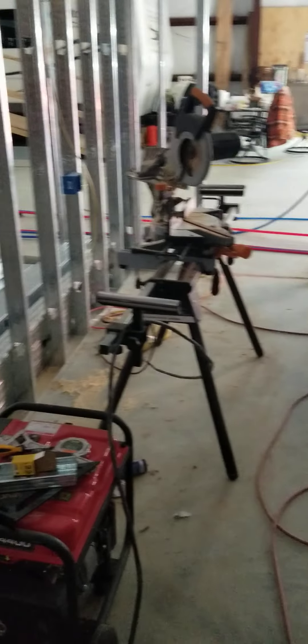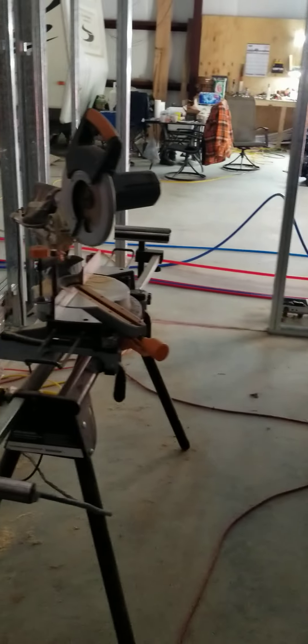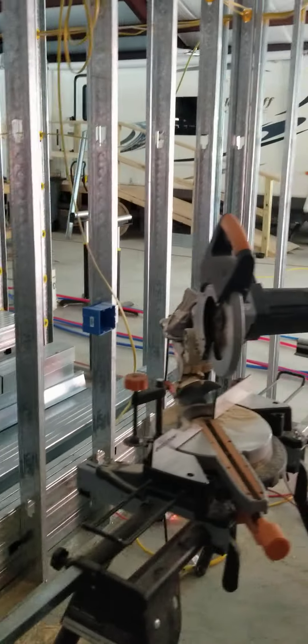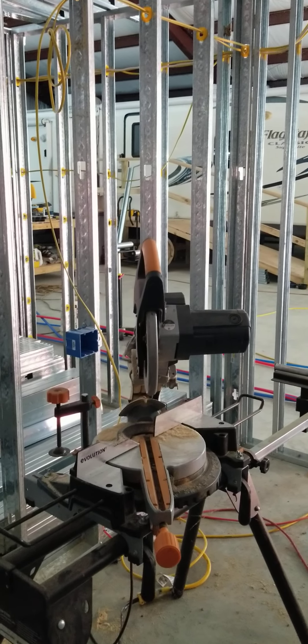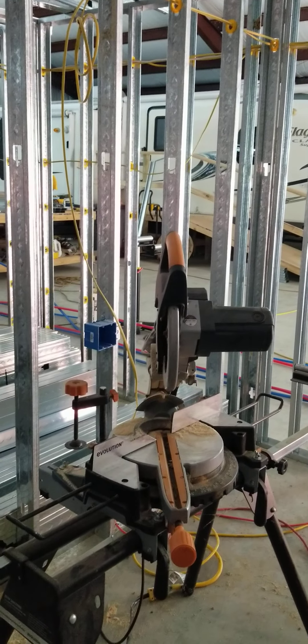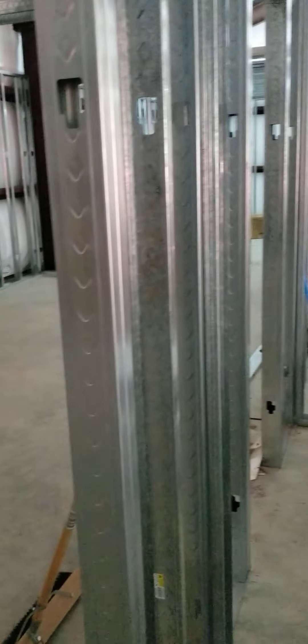Over here you've got the laundry room. The washer and dryer are going in that corner, and then there'll be counter all the way over to this corner. On this wall we're going to have about a 30-inch cabinet in that corner and one in this corner, and then we'll put a bench in between the two cabinets.